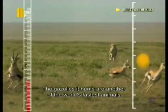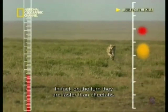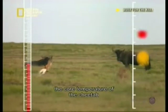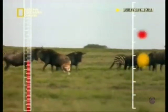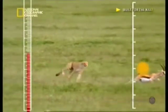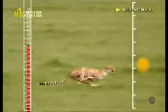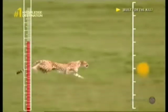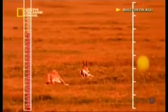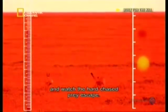The gazelles it hunts are another of the world's fastest animals, and their zigzagging flight is their way of evading capture. In fact, on the turn, they are faster than cheetahs. It now comes down to the equation between the body temperature of the cheetah and the distance to the prey. As the chase goes on, the cheetah's body temperature rises to potentially fatal levels. There is nothing for it but to slow down and watch the hard-chased prey escape.